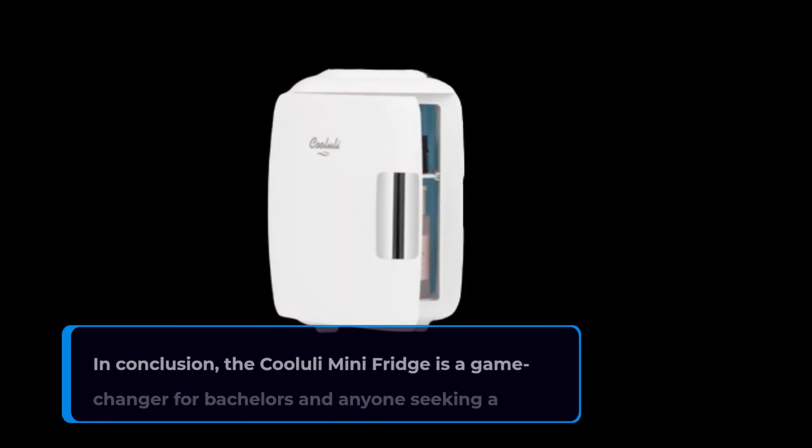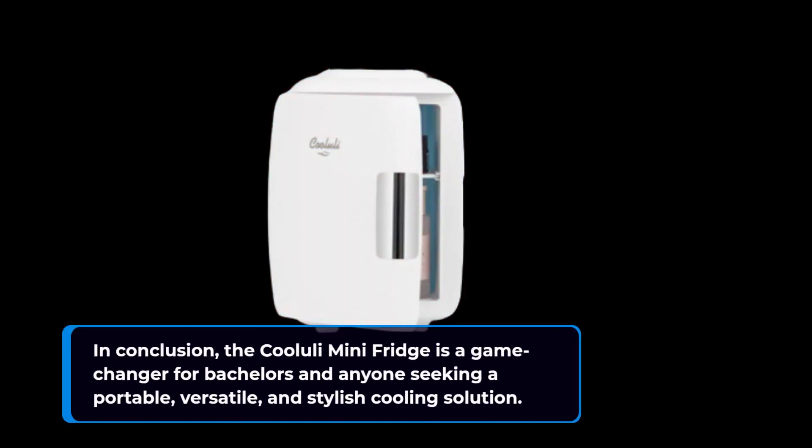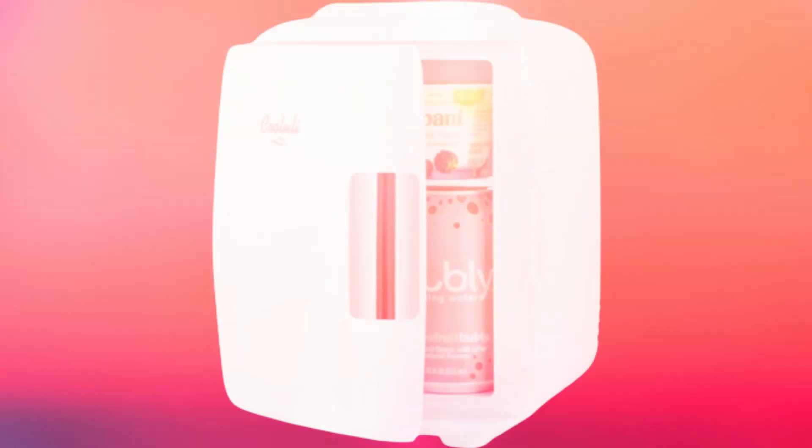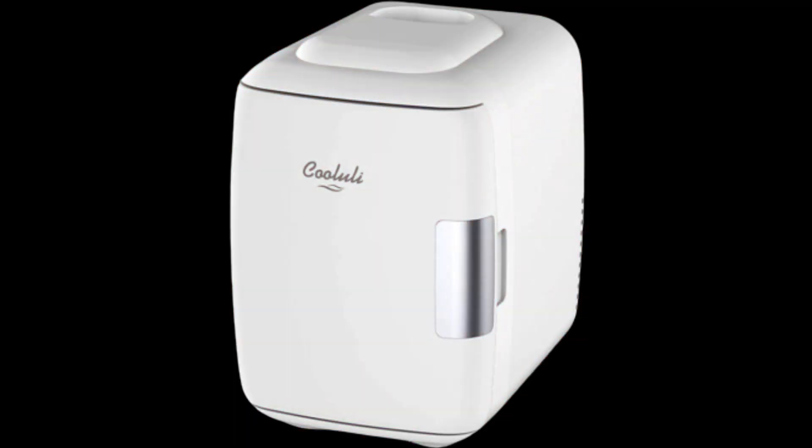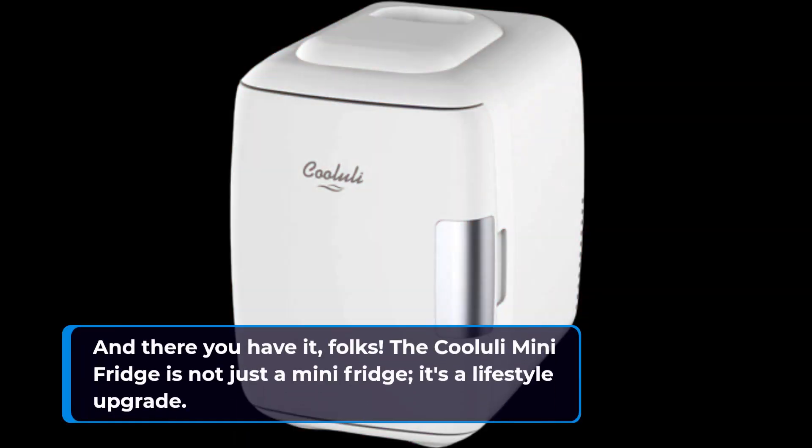In conclusion, the Koolooli Mini Fridge is a game-changer for bachelors and anyone seeking a portable, versatile, and stylish cooling solution. Whether you're a skincare enthusiast, a student, or an office worker, this fridge has you covered. And there you have it, folks — the Koolooli Mini Fridge is not just a mini fridge, it's a lifestyle upgrade.